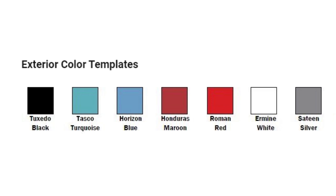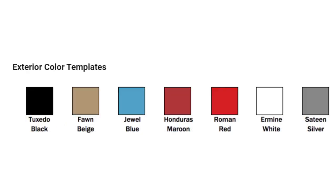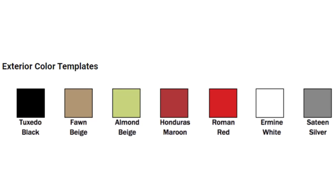1961 brought us jewel blue and fawn beige. And finally the end of the first generation in 1962 brought one more beige option with it: almond beige.